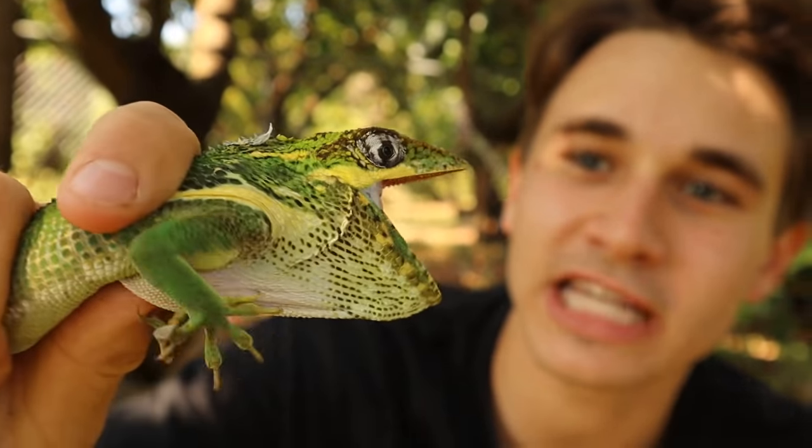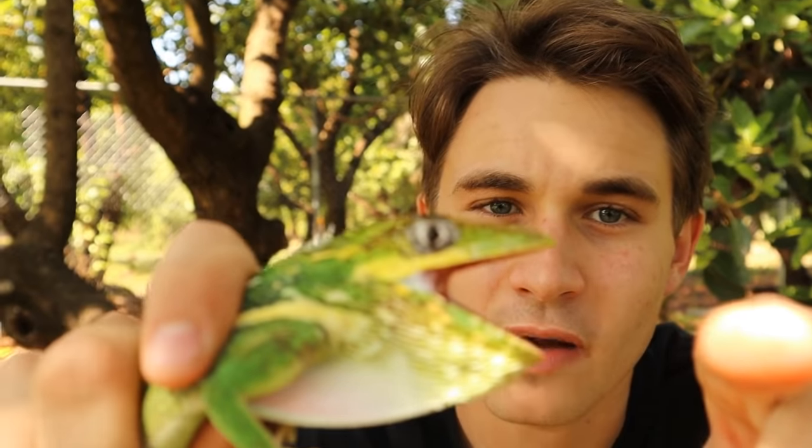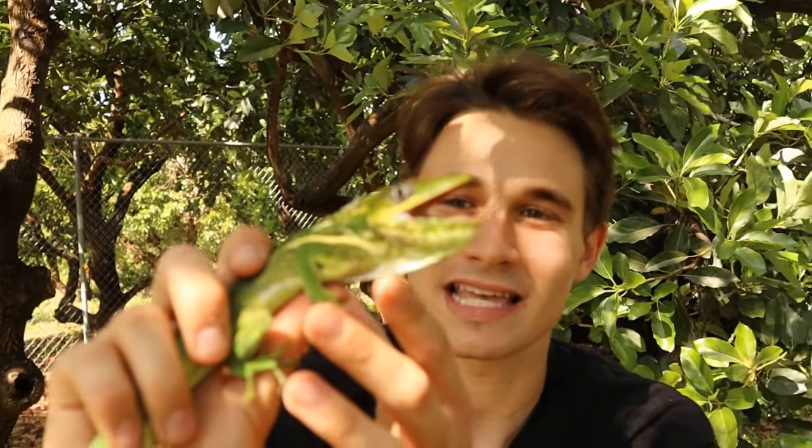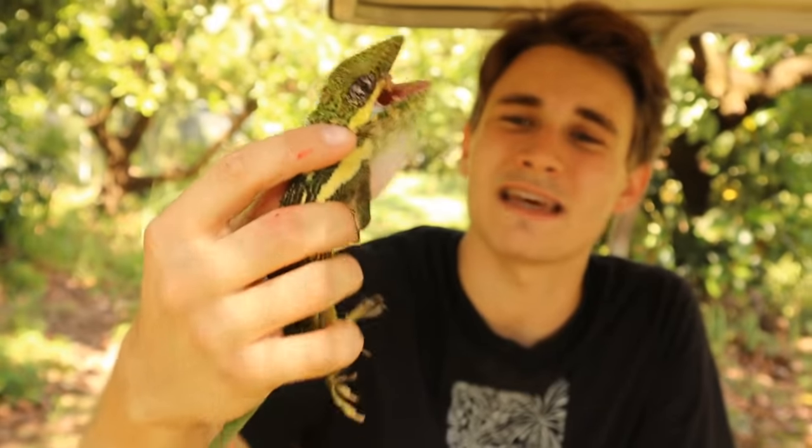It's a big invasive Cuban anole — look at this guy, he's got a serious attitude and he is trying to bite me right now. I don't want to put my finger there. Look how amazing he is — if you don't bother him, he's not going to bite you. Unfortunately, since this is an invasive species, it's illegal for us to re-release this anole back into the wild. But I've got a buddy who collects Cuban anoles, so we're going to give it to him and it'll live a great life in captivity.